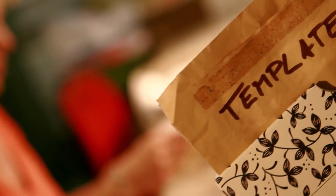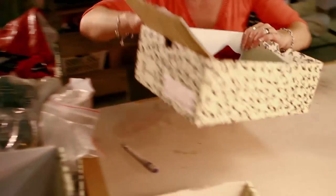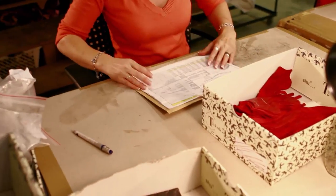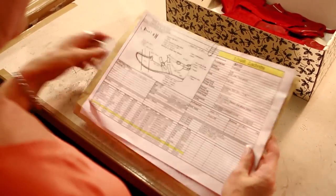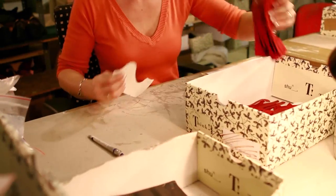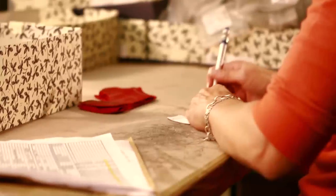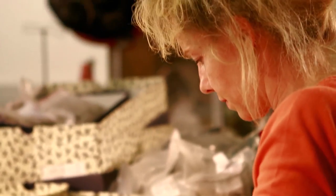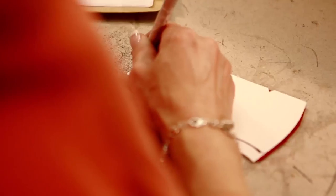First, lines are drawn in that will serve as a guide later for sewing. This is done with the help of paper templates with the exact same shape as the leather pieces that have been punched out. Each of the leather pieces is marked with a silver pen, so that the sewer knows exactly where the individual parts should meet and be sewn together.